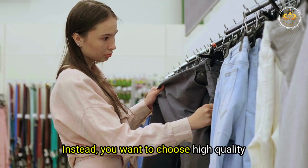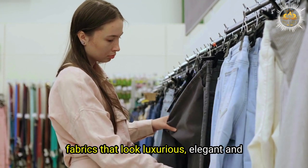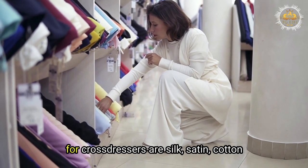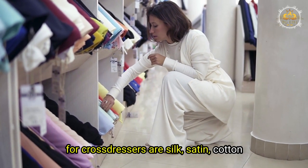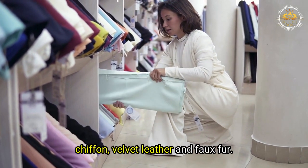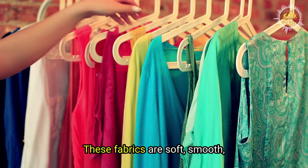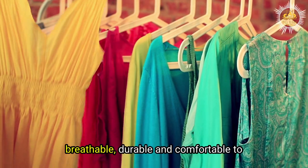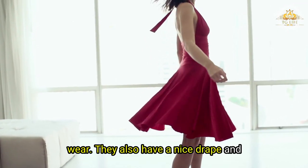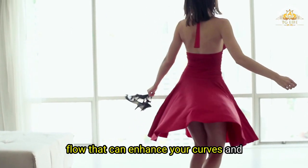Instead, you want to choose high-quality fabrics that look luxurious, elegant, and sophisticated. Some of the best fabrics for cross-dressers are silk, satin, cotton, wool, cashmere, linen, lace, chiffon, velvet, leather, and faux fur. These fabrics are soft, smooth, breathable, durable, and comfortable to wear.